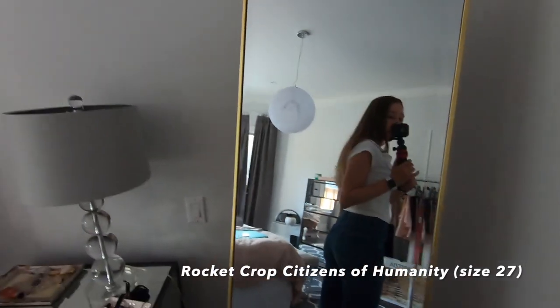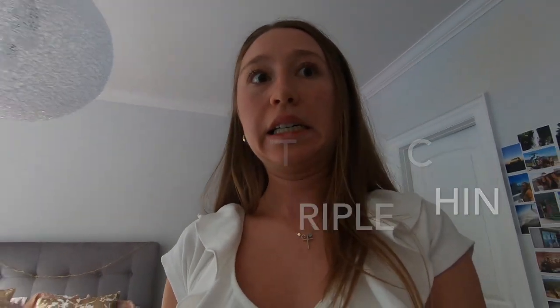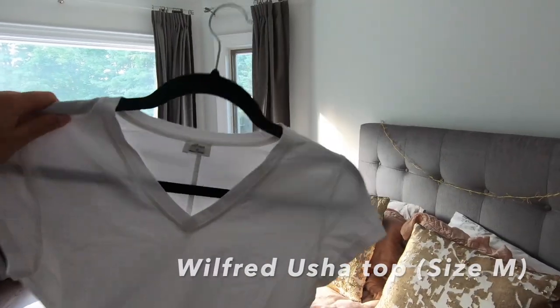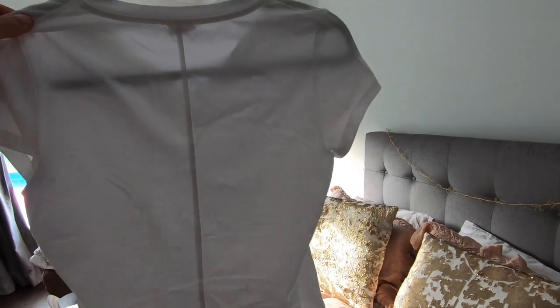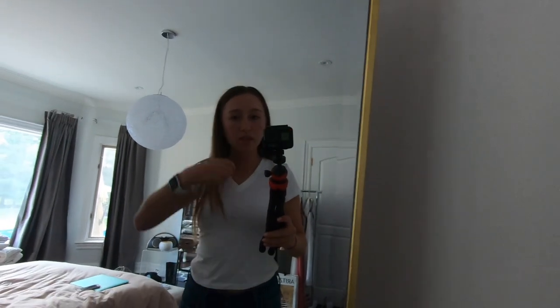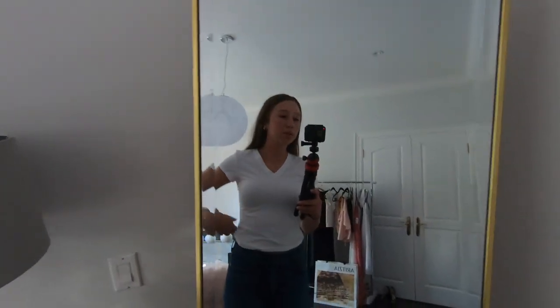These are the Rocket Crop skinny jeans from Citizens of Humanity. I actually did not get these from Aritzia, but they do sell this exact pair at Aritzia. I paired them with the same white t-shirt. It's from Wilfred, size medium — just a typical basic white t-shirt with a seam detail. I'm probably going to wear this a lot in the summer.